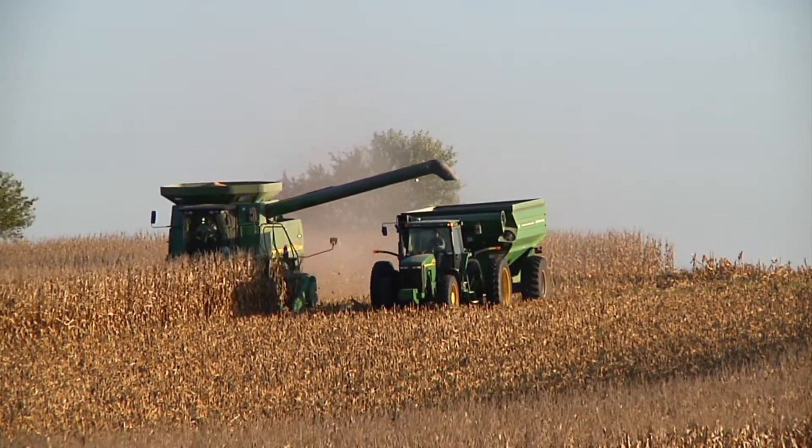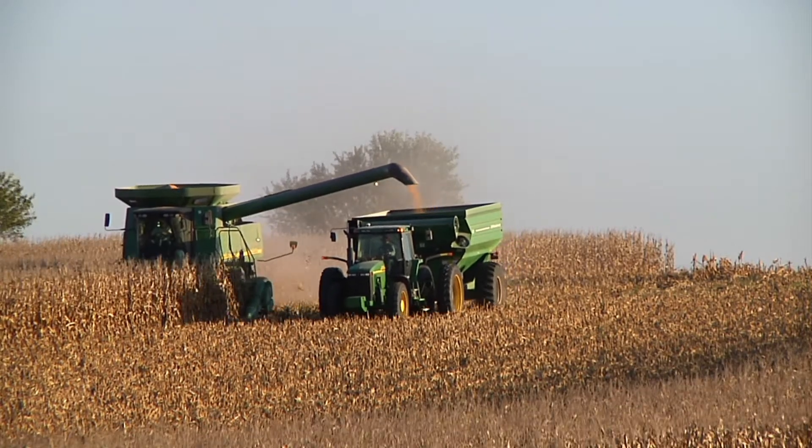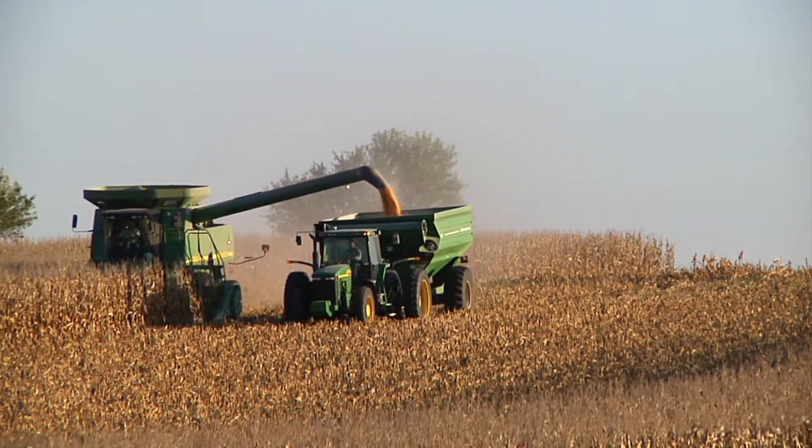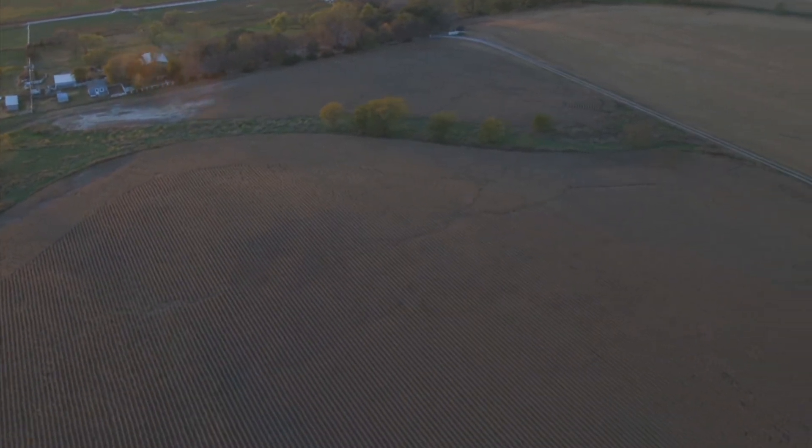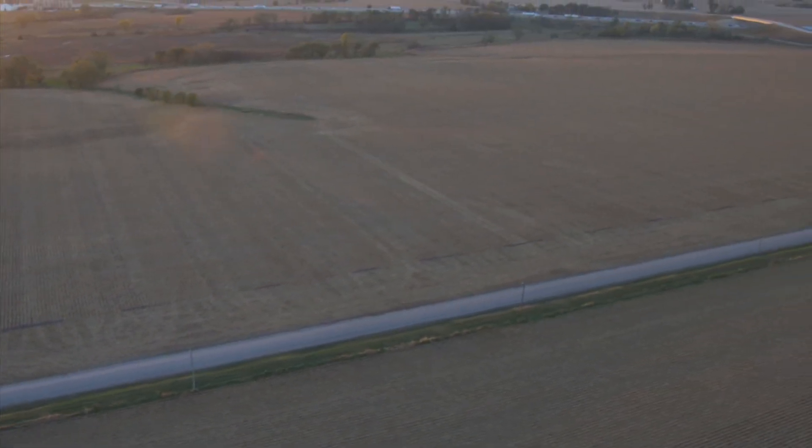What measures do you take to ensure soil retention and quality? There are a variety of basic strategies. One has to do with physical structures — terraces and waterways. When I farmed 642 acres, which was until just recently, we had over 25 miles of water diversion terraces and many acres in grassed waterways. So there are physical structures.